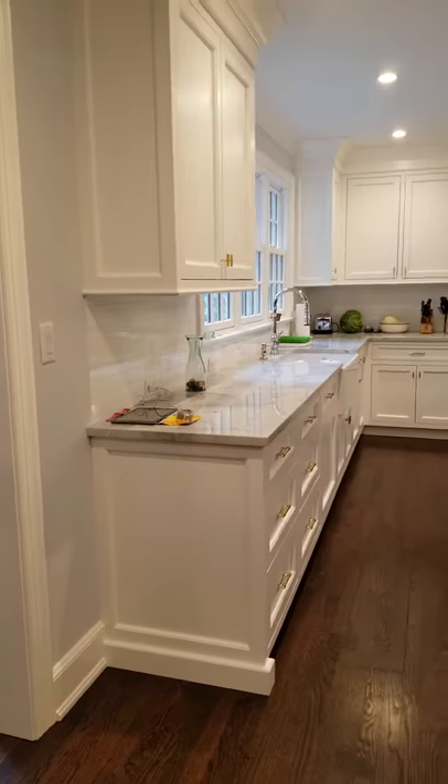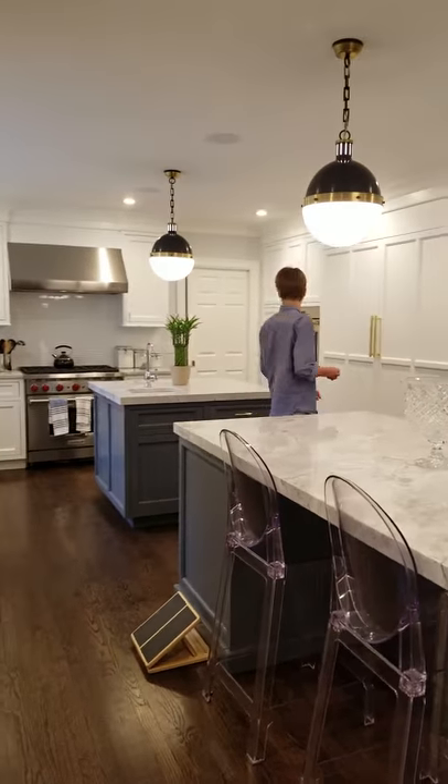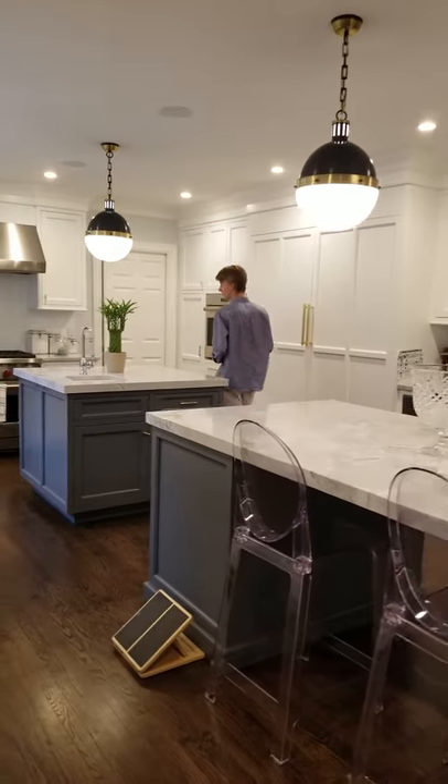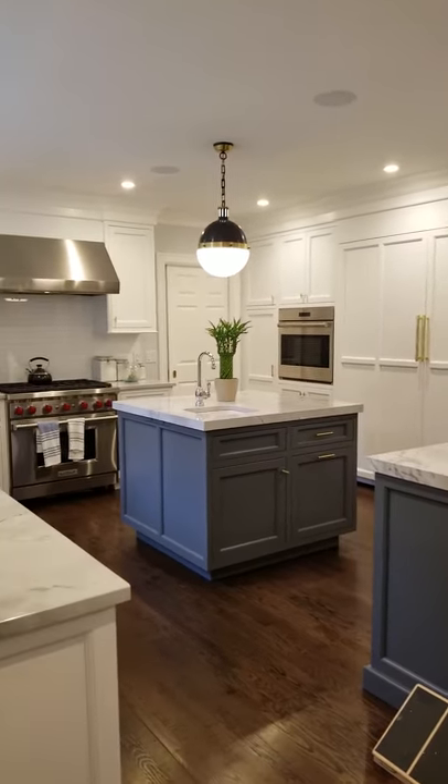This is a beautiful renovation. Very large kitchen. There's our trusty intern. Two full islands, two 36-inch Sub-Zeros, and the Wolf range.